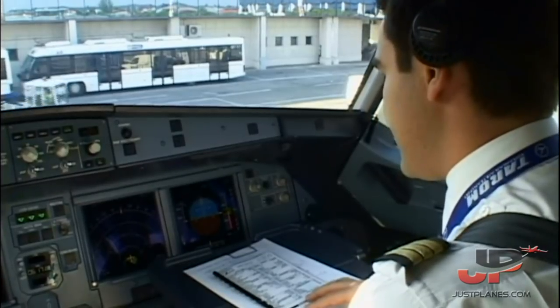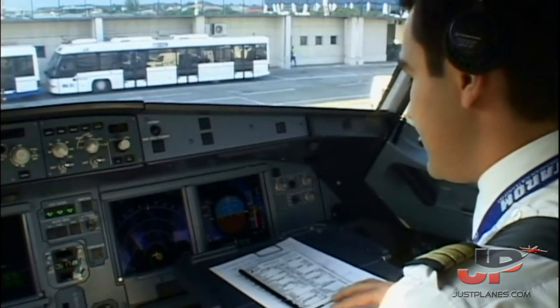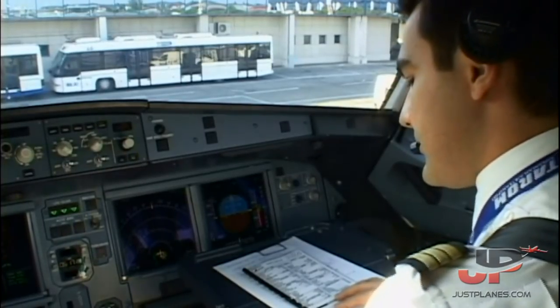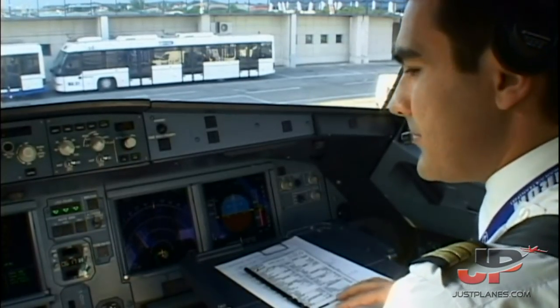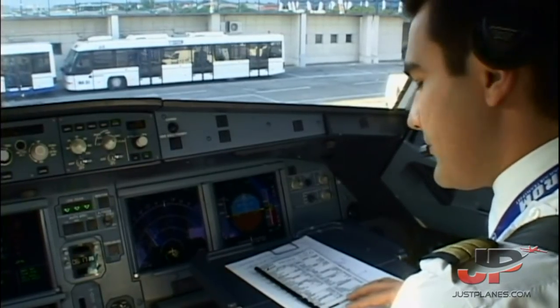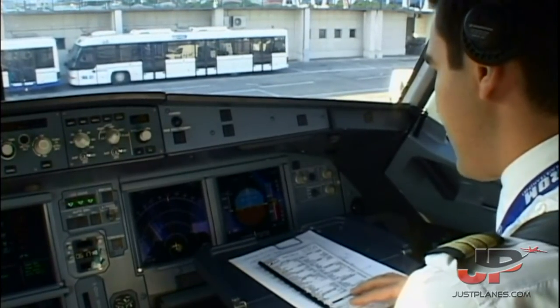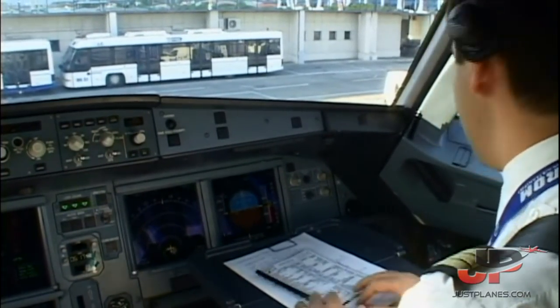Before start. Cockpit preparation: completed. Gear pins and covers: remove. Signs: on and auto. ADIRS: now. Fuel quantity: 8,460. Takeoff data: set. Baro ref: 1025, three times, 1025 — set. Down to the line.